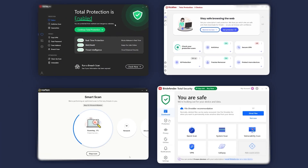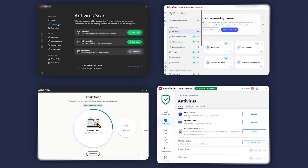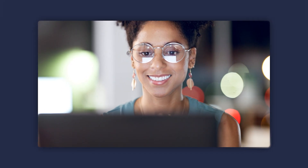So bottom line, there's a bunch of quality antivirus providers to help keep your laptop and other devices secure. Whether you want the best virus protection, privacy features, or system optimization services, you really cannot go wrong with any of the four options we've covered here. Just remember, no matter what you choose, staying safe online is crucial in today's world.